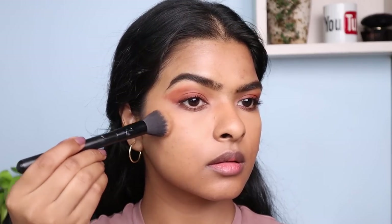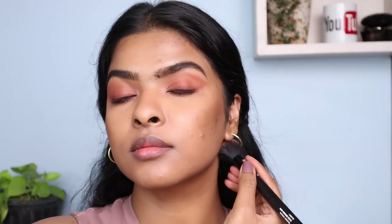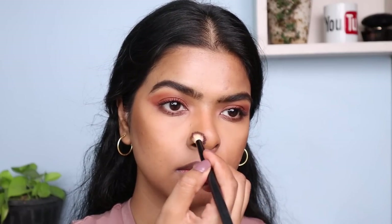Now it's time to bring back some warmth on my face. When I create brown eyeshadow looks, I love to contour and bronze up my face — they complement the eye look really well and give a sun-kissed feel. I pick a warm matte bronzer on my brush and contour my cheeks, jawline, and hairline. I repeat the same on the other side, then apply a little on the crease line. I'm also contouring my nose by creating two straight lines and blending them out.